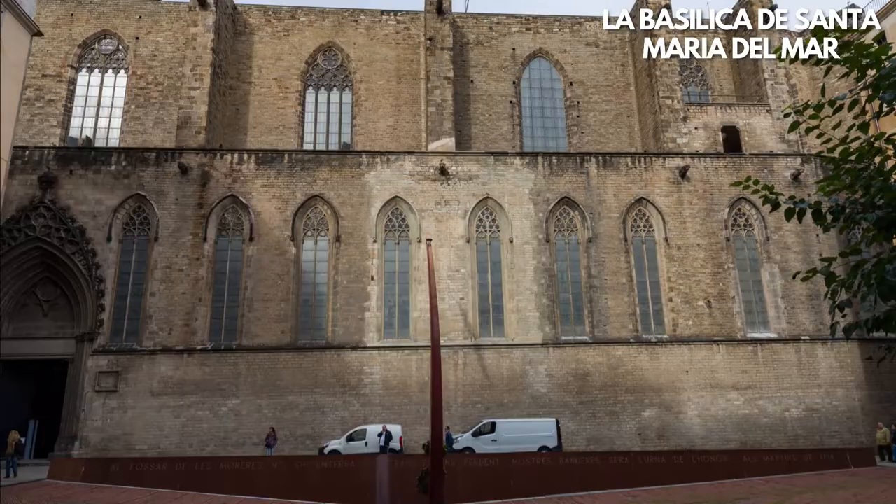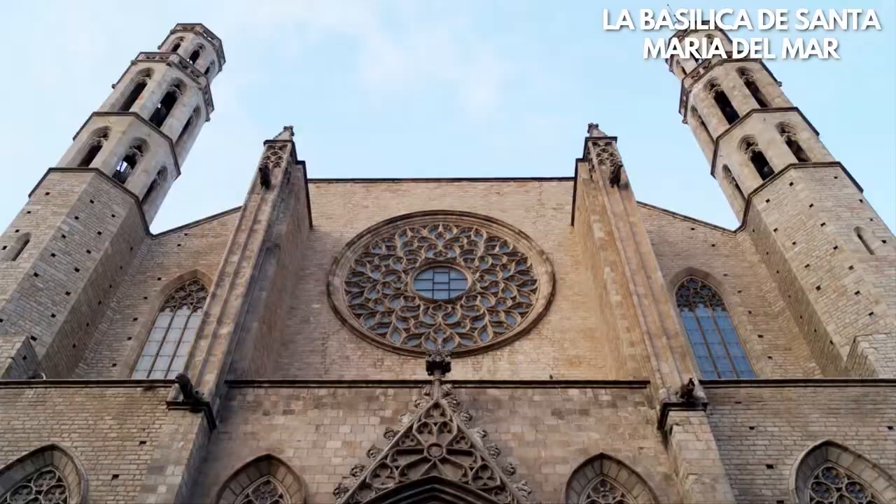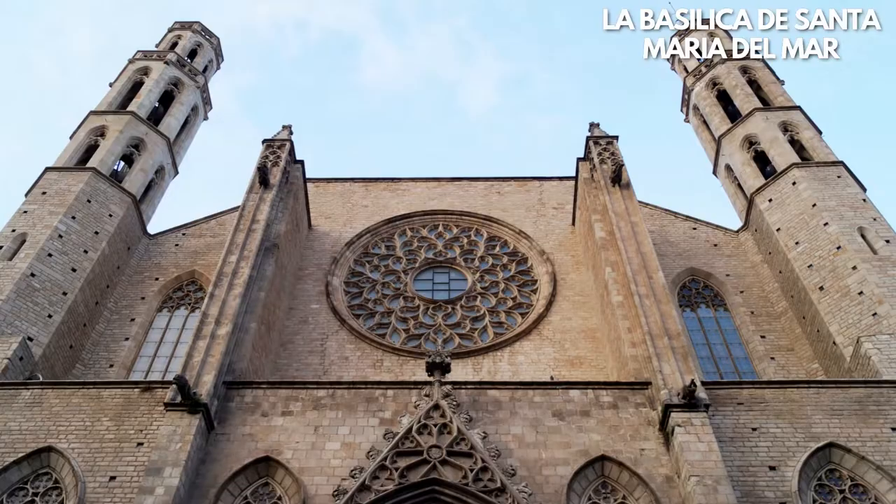Alternatively, you can opt to see the virtual tour of the Basilica free of charge. By the way, if you want to know which of Barcelona's main attractions are worth your money and how much the entrance tickets cost, subscribe to not miss my upcoming video.